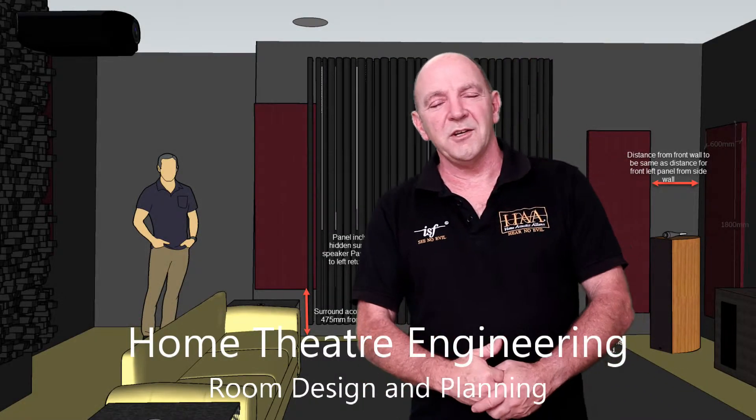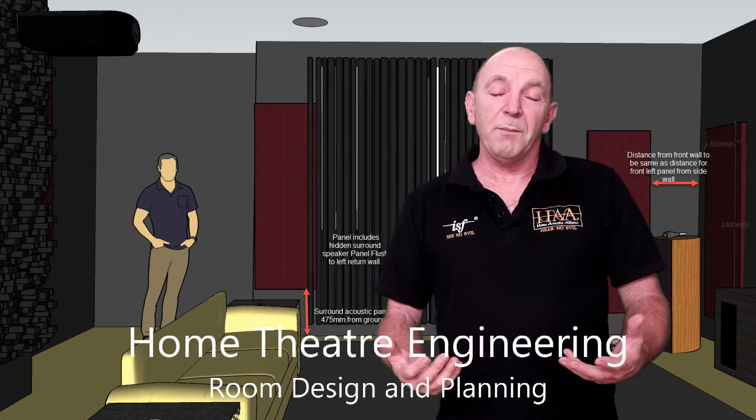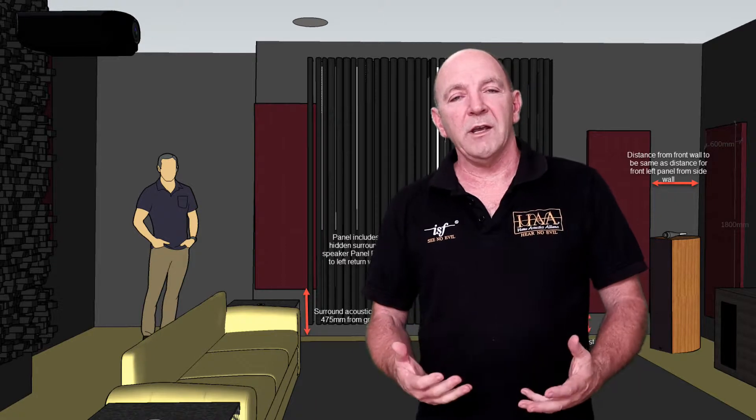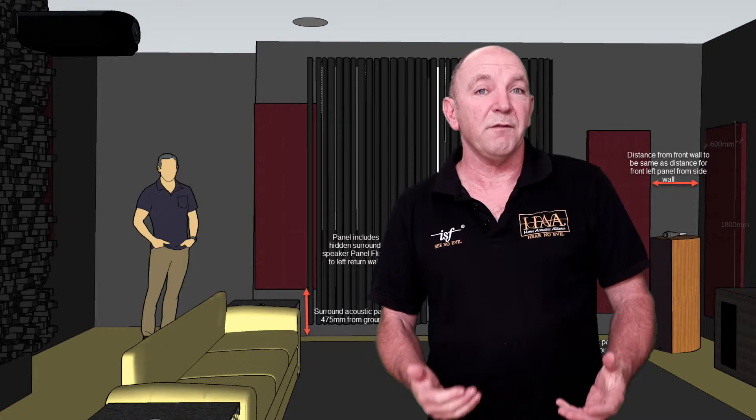Hello, I'm Andrew Poole from Home Theatre Engineering. Welcome and thank you for joining me on this video. This video is on our webpage and it's all about home theatre planning and design. I've been working in home theatres for over 15 years and I've been a sound engineer for nearly 35 years.